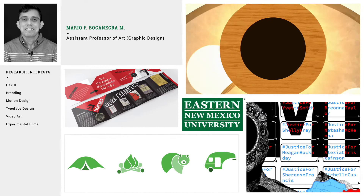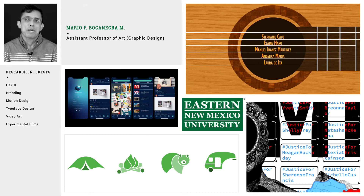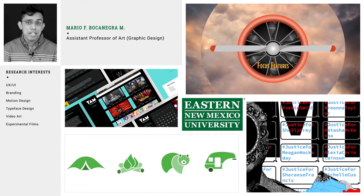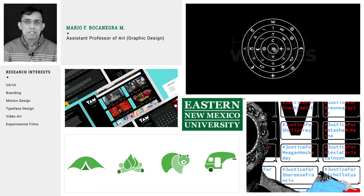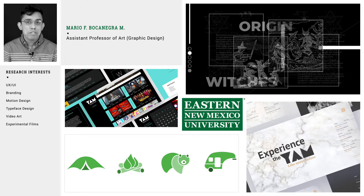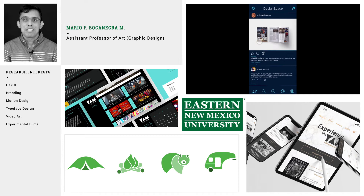Hi, I'm Mario Bocanegra, Assistant Professor here at ENMU. I teach foundational courses in design to prepare my students for motion graphics, web, and application design, which are two of my areas of emphasis. In motion design, we discuss storytelling with typography and vector form as two major components. Students learn to communicate complex ideas using animation to create greater visual impact for logos, products, data visualization, and television graphics, just to name a few.